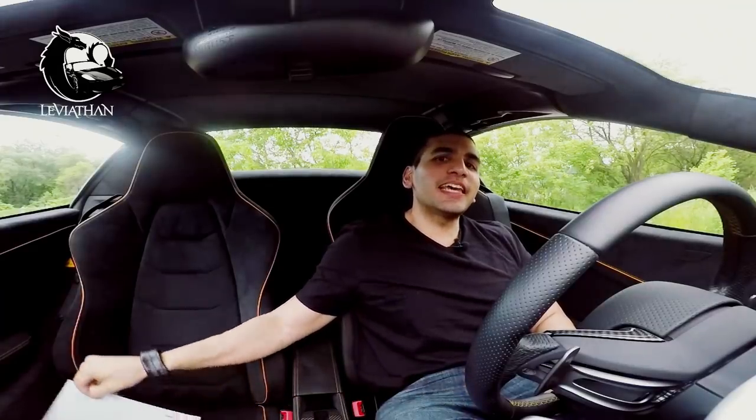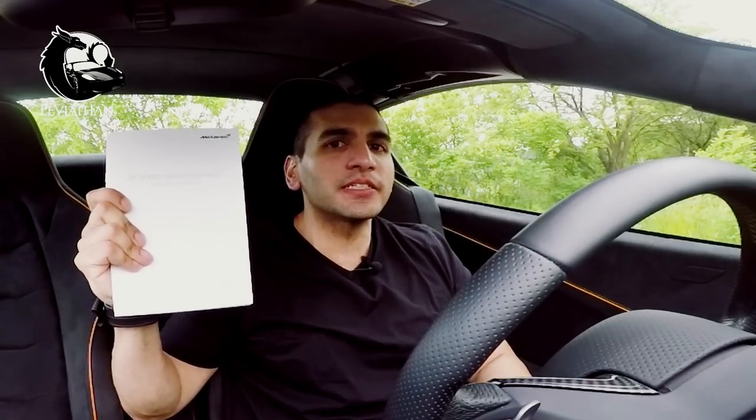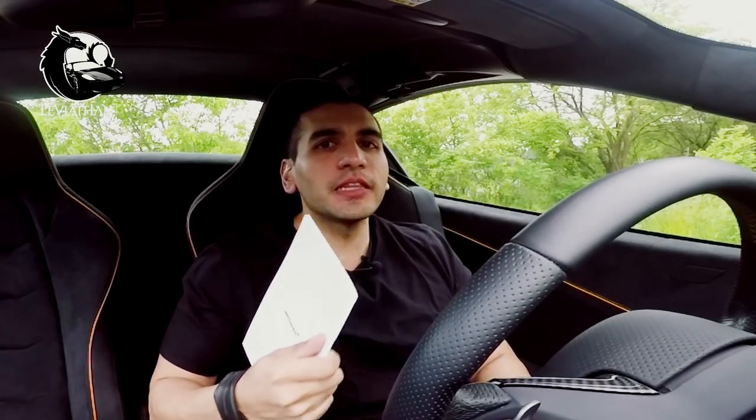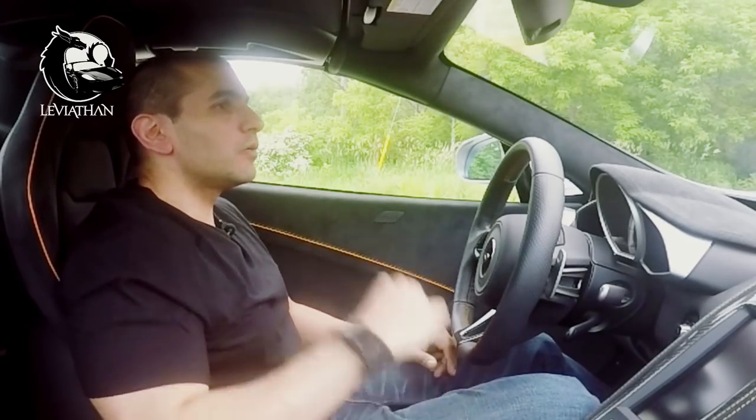When you first read the extended services warranty, you feel reassured that everything is covered. However, until you actually read the detailed terms and conditions do you really understand what the limitations are. I hope you enjoyed that and learned something new. Until next time.